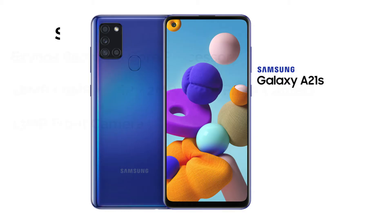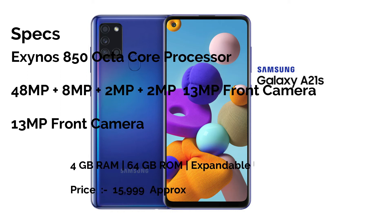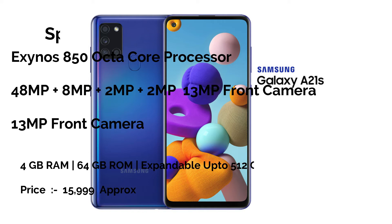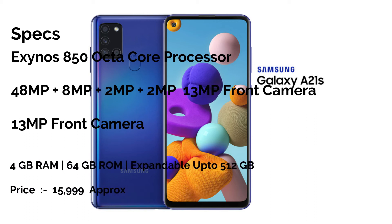The 4th number is Samsung Galaxy A21s. Friends, the A-series smartphone is a great smartphone, and in this case it has the Exynos 850, which is also a new processor. You get 4 cameras: the primary camera is 48MP, then 8MP, then 2MP, and then 2MP. The front camera is also 13MP. The best version is 4GB RAM and 64GB internal memory, and you can expand the memory up to 512GB.